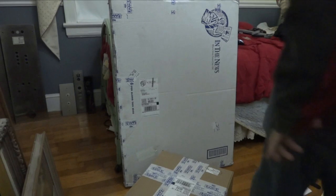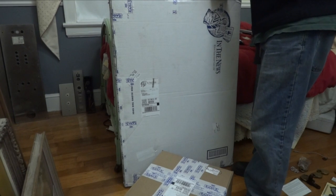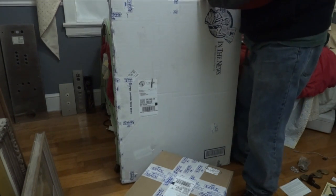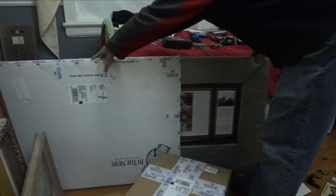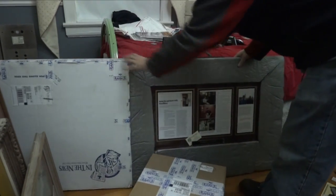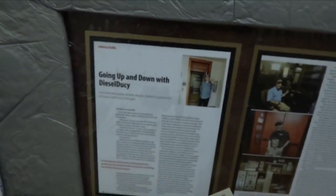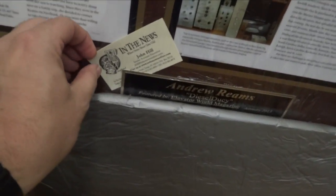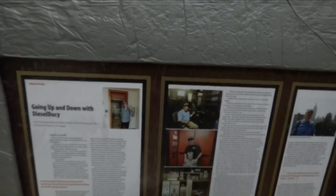Here we go — oh wow, I wonder what this could be. Let's pull it out. Oh my gosh, look at this. You know what, I think I know exactly what this is. Look at this — this is awesome! He framed my Elevator World article! Oh my gosh, this is just amazing, and it came from the company in the news. I know where this is gonna go — it's gonna be hung up on the wall right here in the elevator museum.